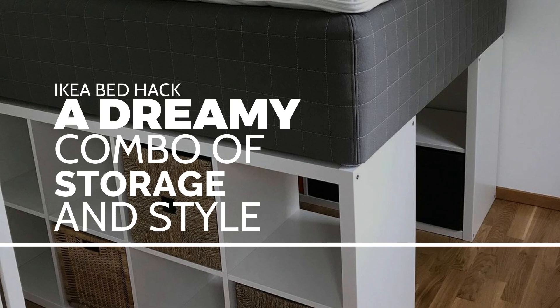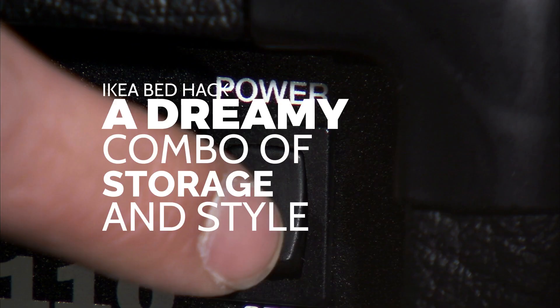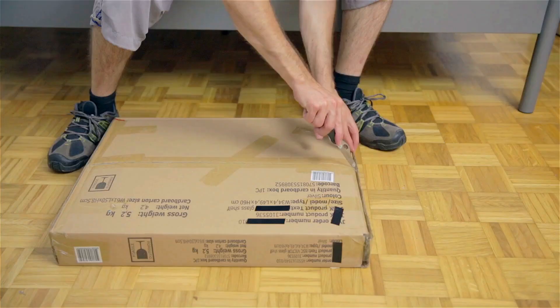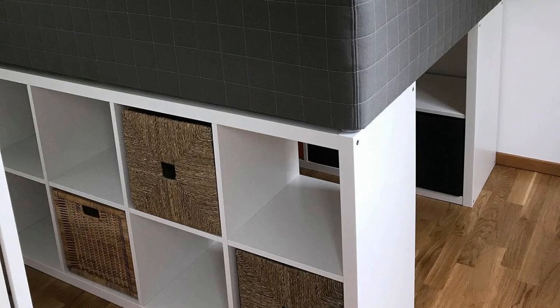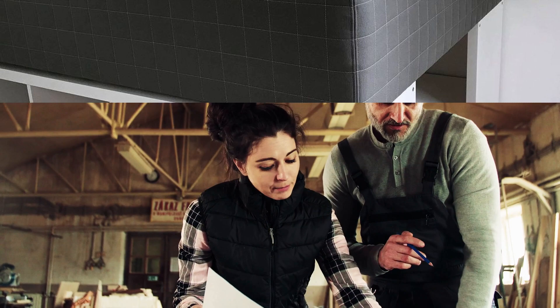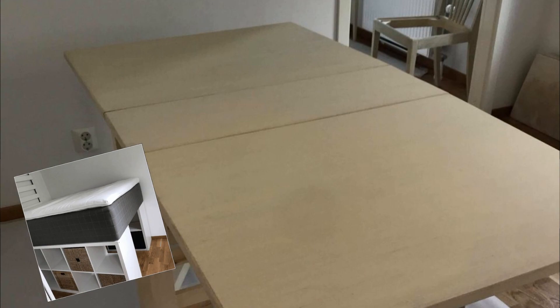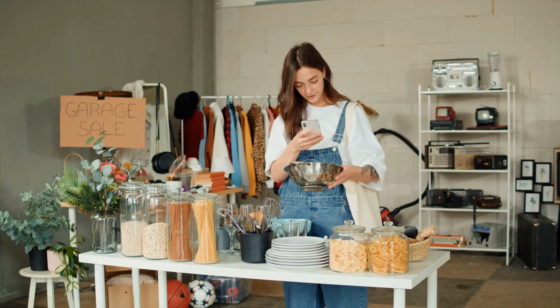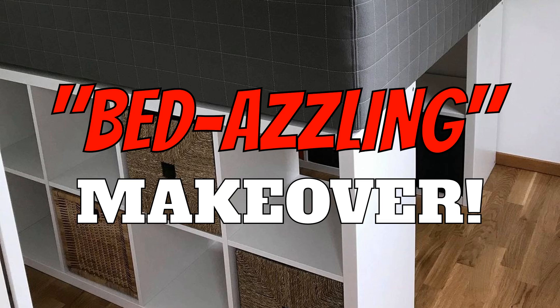IKEA Bed Hack — a dreamy combo of storage and style. This time we're diving into the world of IKEA bed hacks where comfort meets creativity and sleep gets a stylish upgrade. We explore ad-luminati's ingenious built-in bed idea. Picture this: an empty chalk-white room transformed into a cozy oasis after one long, hard-working weekend. Thanks to a supportive family, this once bare space now boasts a bed with built-in storage, anti-fear-of-height features, and bookshelves — all with a touch of eco-friendly magic, as everything was found second-hand or donated except for the mattress and bookshelf.